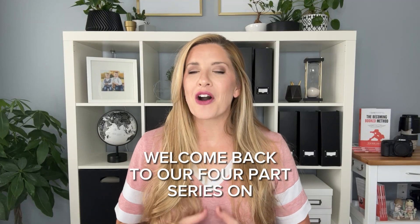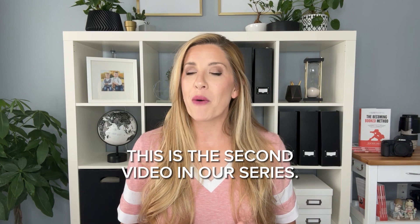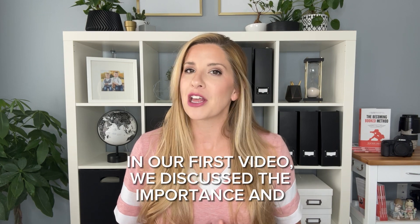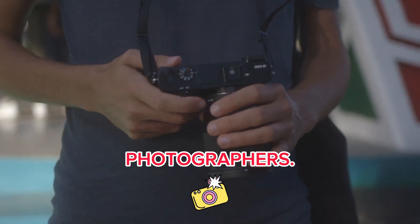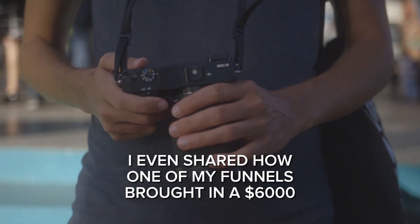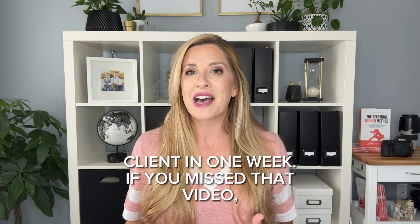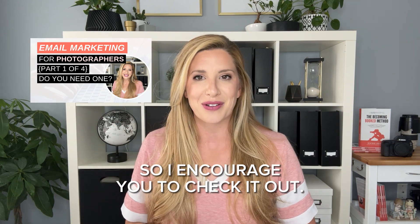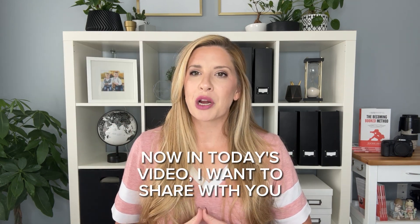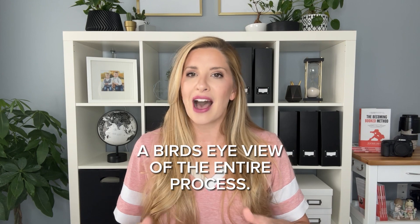Welcome back to our four-part series on email marketing for photographers. This is the second video in our series. In our first video, we discussed the importance and benefits of an email list for photographers. I even shared how one of my funnels brought in a $6,000 client in one week. If you missed that video, I'll link it below and also up here. Now, in today's video, I want to share the three important parts of an automated funnel and give you a bird's eye view of the entire process.